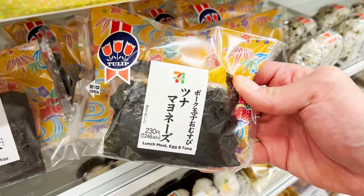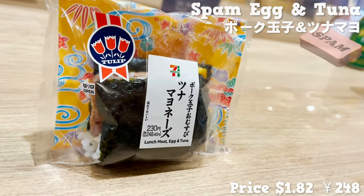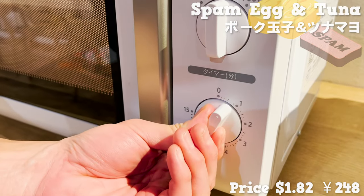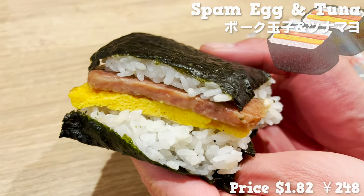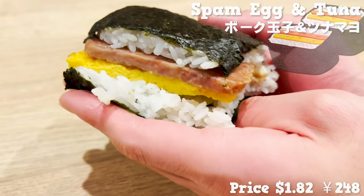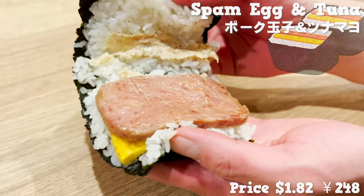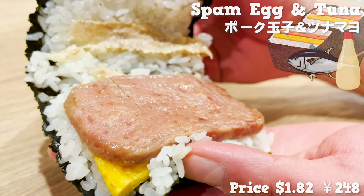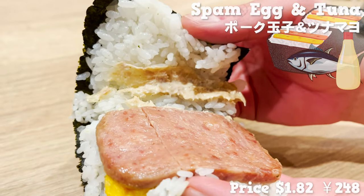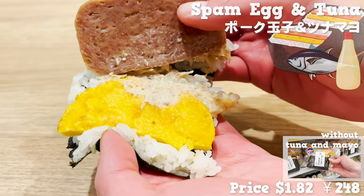We've picked up another favorite Okinawan onigiri — this one has a slice of spam and rolled egg in the middle. You can take a bite as it is, but it's even better when heated in the microwave, as the fat from the spam gets absorbed into the rice for a richer flavor. This onigiri also has mixed tuna and mayonnaise — it's so creamy and the combination with spam is absolutely spot on. The rolled egg is very fluffy. You can also get a version without tuna and mayo.